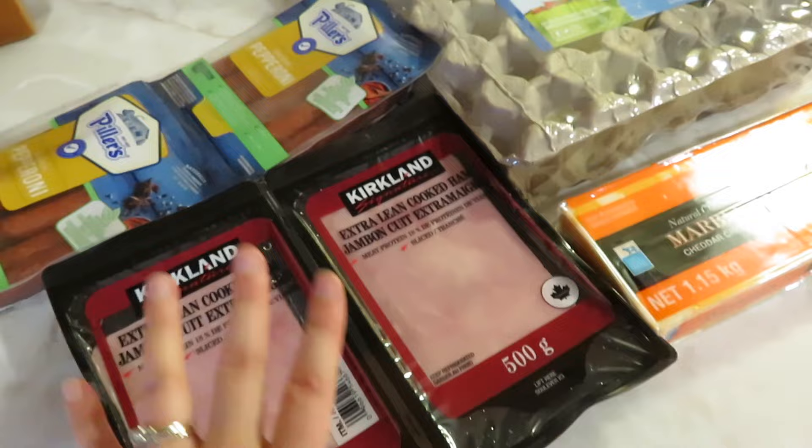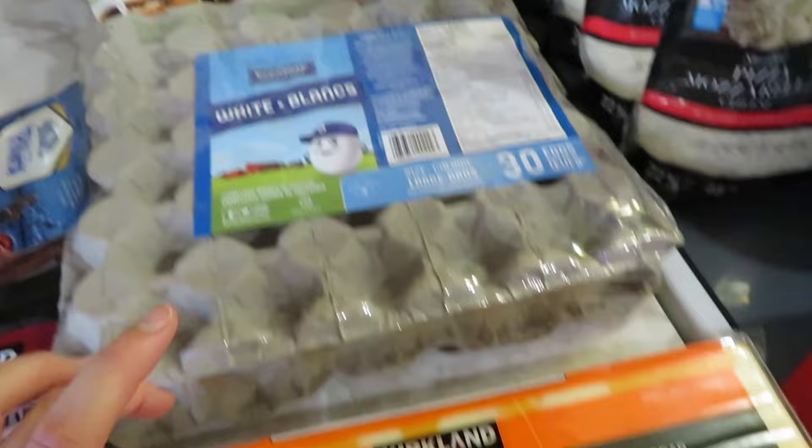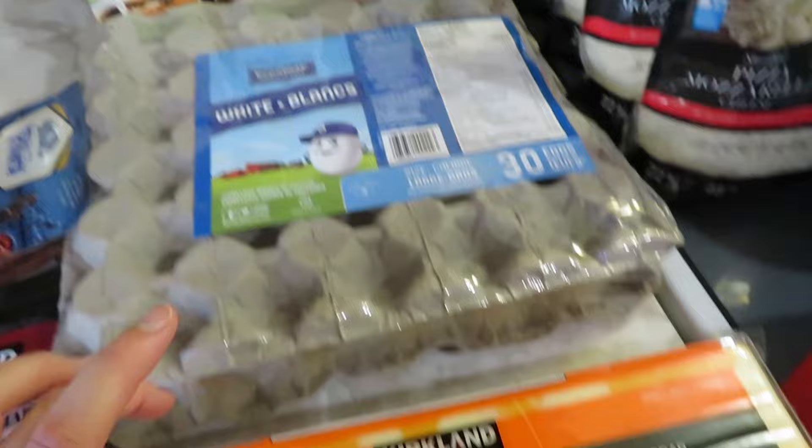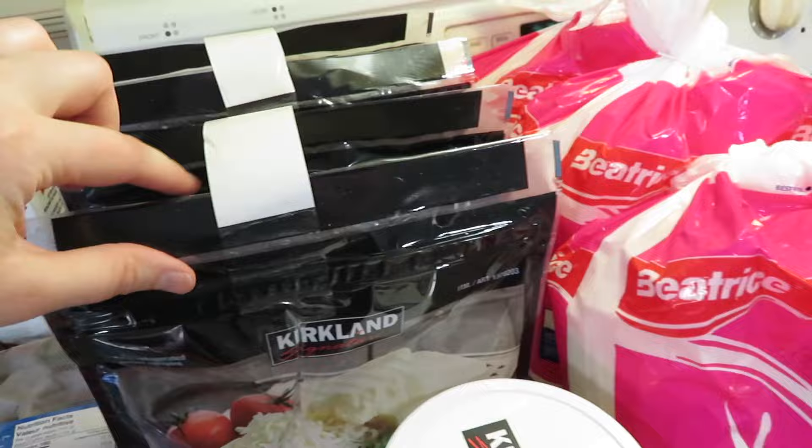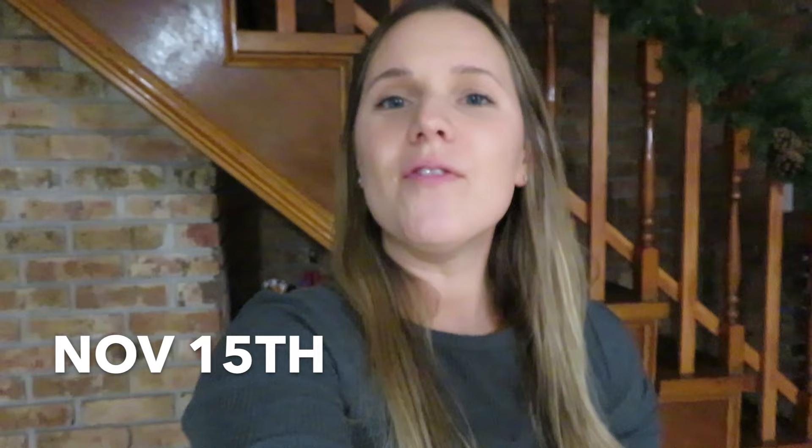Over here in my overflow: pepperonis, ham, some coffee cream and whipping cream, eggs, cheese, two blocks of butter, sour cream, hummus, some already grated mozzarella cheese that was on sale for a really good price, milk, frozen strawberries, breakfast sausages, and french fries.